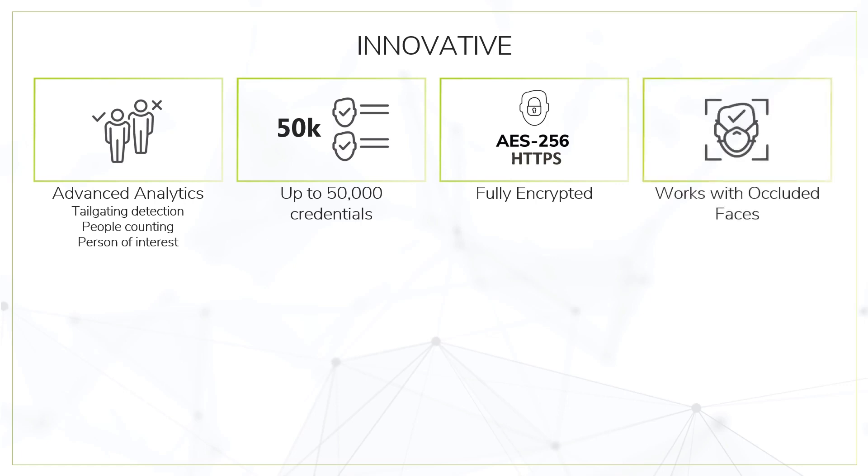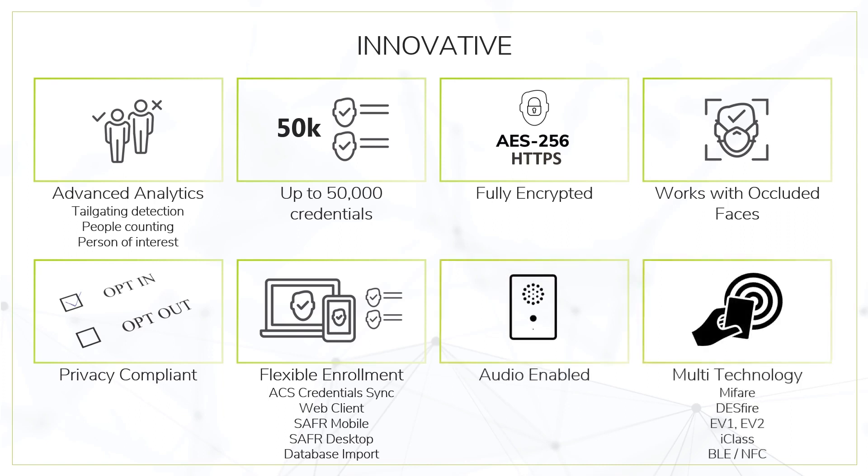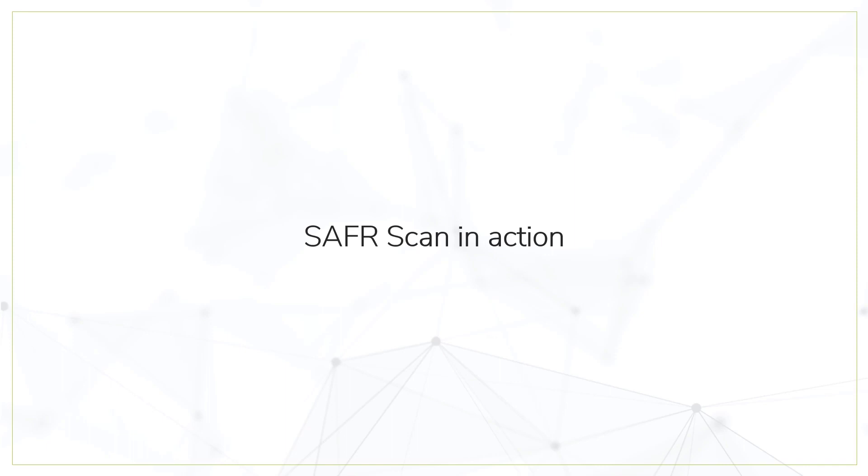Fully encrypted both internally and externally, face authentication is fast and accurate even with occluded faces. It is designed to allow compliance with privacy guidelines. Maximum flexibility on enrollment: from an integrated access control software, from a desktop, web, or mobile client, or even bulk uploads from an external database. Equipped with bi-directional audio, all versions include BLE, and the RFID version includes leading card technologies.